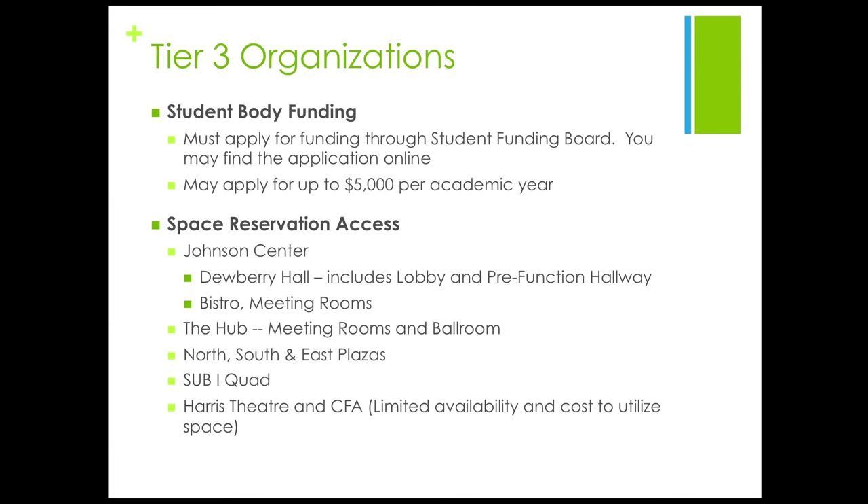Tier 3 organizations have access to the following spaces: Dewberry, the Bistro, the Hub Ballroom, North, South, and East Plazas, Sub 1 Quad, Finley Quad, and Merton Hall Lawn. You also have access to Harris Theatre and the Center for the Arts. However, availability of these spaces is very limited and there's a charge associated with utilizing either of these spaces.